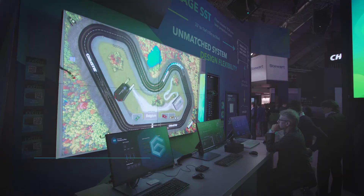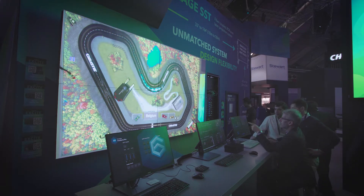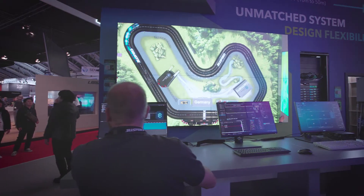Hi, I'm John Dixon and we're here at ISC in the Christie booth. We're demonstrating several of our new flat panel products. The one that we're highlighting today is the FHD 554-XZ-H. This is the newest model in our TAOB portfolio.